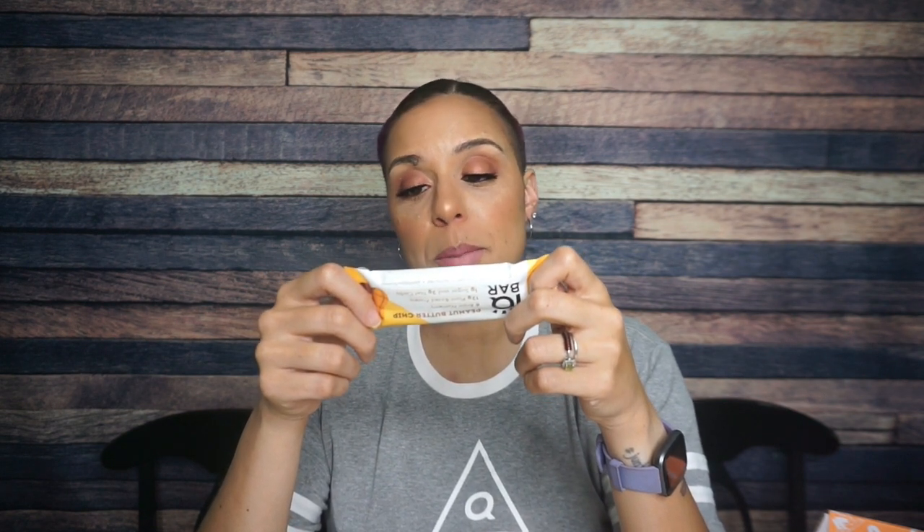Next — oh, it's an IQ Bar! I love these. Peanut butter chip — this is going to be great. They make a banana nut version that is legit delicious, so I'm sure peanut butter chip will be good too. Nutritional facts: one bar, 180 calories, 12 grams of fat, 13 total carbs, 10 of those are fiber, and 12 grams of protein — so three net carbs. The first ingredient is nuts — peanuts and almonds — then tapioca fiber, plant-based protein crisps made of pea protein and tapioca starch, natural flavors, and flaxseed. I really like IQ bars and I'm sure I'm going to love it.